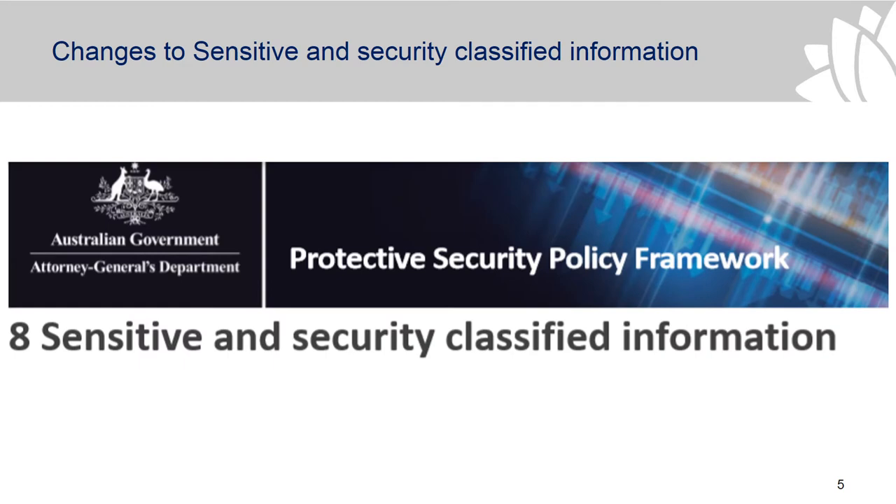Sensitive and security classified information sits under the information security part of the connected security policy framework, and there are a range of changes that have been made with the review. The unclassified label has been changed to 'official' to recognise the value of government data.